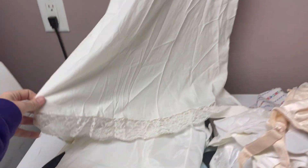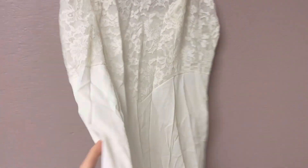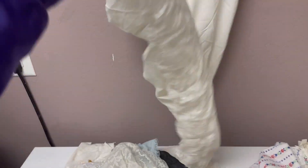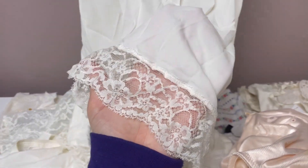I believe this one right here is Vanity Fair — it's got the lace down the bottom, does have some slight yellowing at the top. Not sure if that will come out or not. Let me see if I can look at the tag. Overall this one looks pretty good, but look at the beautiful lace — the lace trim, just stunning detail.